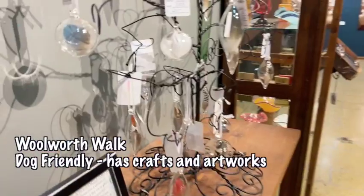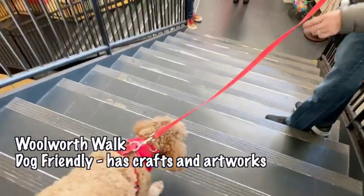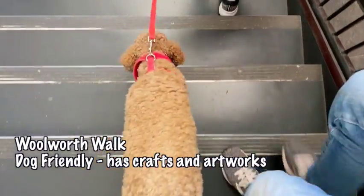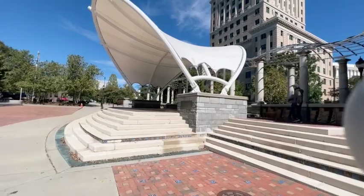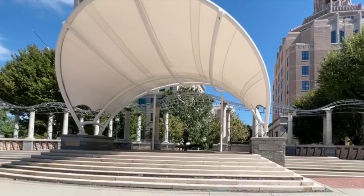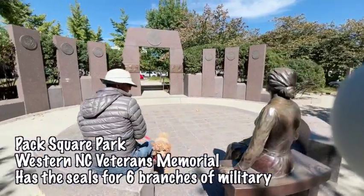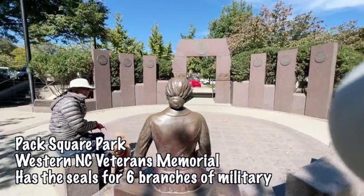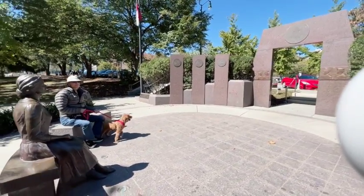Woolworth Walk is another dog-friendly place where there are a lot of crafts and artworks. Look how scared Toki is to go down the stairs. At the Veterans Memorial, the main work is a bronze statue of a mother seated on a granite bench with a letter to their homeland on her lap.